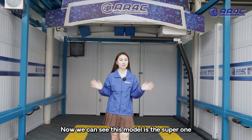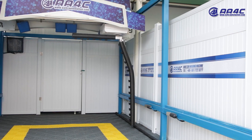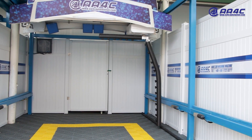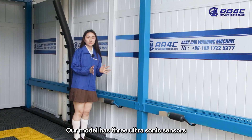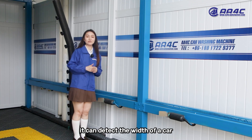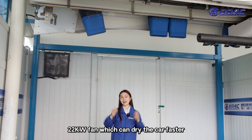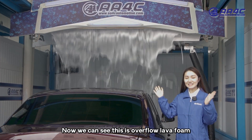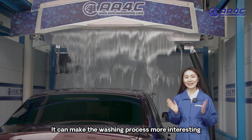This model is the super one. Its length is about 7.5 meters. It has 3 ultrasonic sensors that can detect the width of a car. It features a 22kW fan which drives the car faster. Here we can see the overflow level foam, which makes the washing process more interesting.